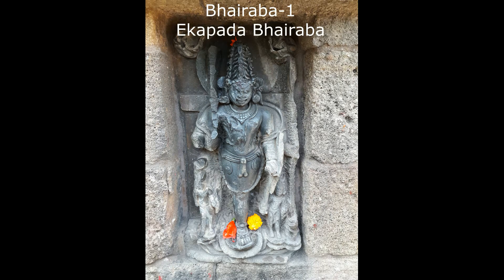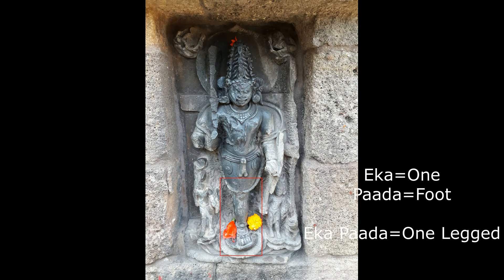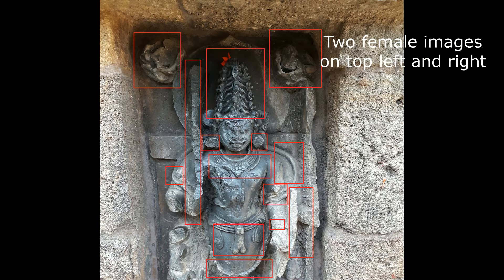Bhairava number one: Ekka Pada Bhairava. Ekka means one, Pada means foot. This Bhairava has got his name because he is standing on one leg. Two female images are seen on the top left and top right.